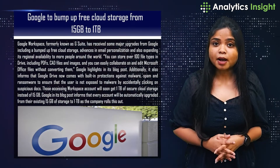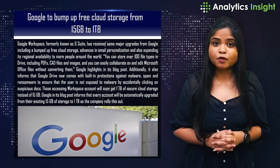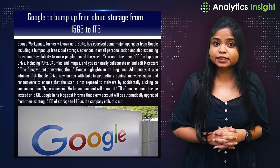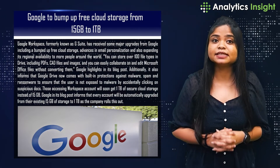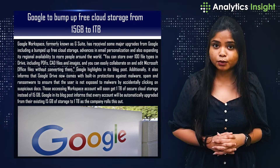Google to bump up free cloud storage from 15 GB to 1 TB. Google Workspace, formerly known as G Suite, has received some major upgrades from Google, including bumped up free cloud storage, advances in email personalisation, and also expanding its regional availability to more people around the globe.